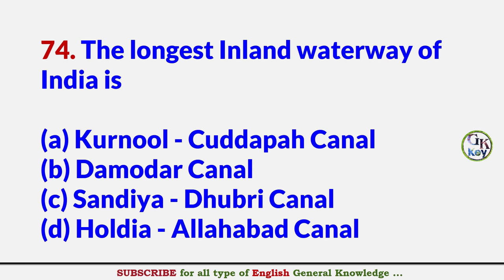The longest inland waterway of India is? Answer D: Haldia–Allahabad Canal.